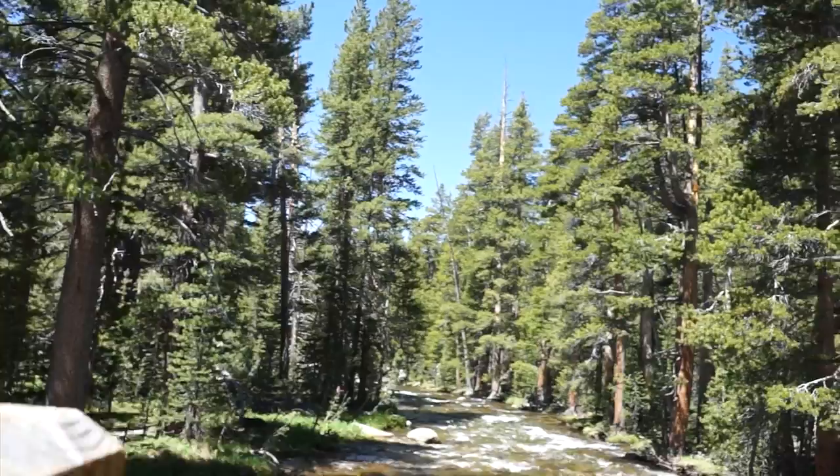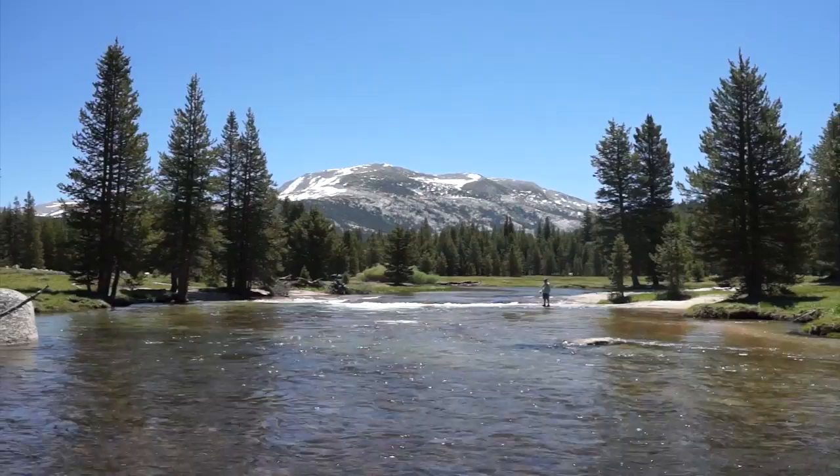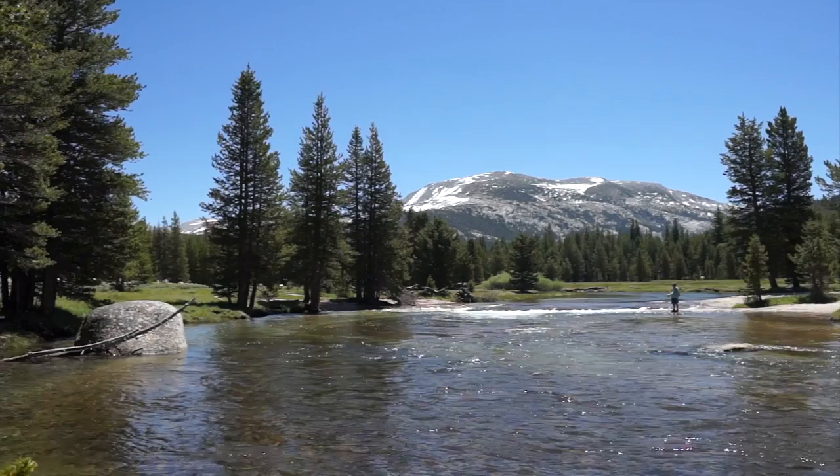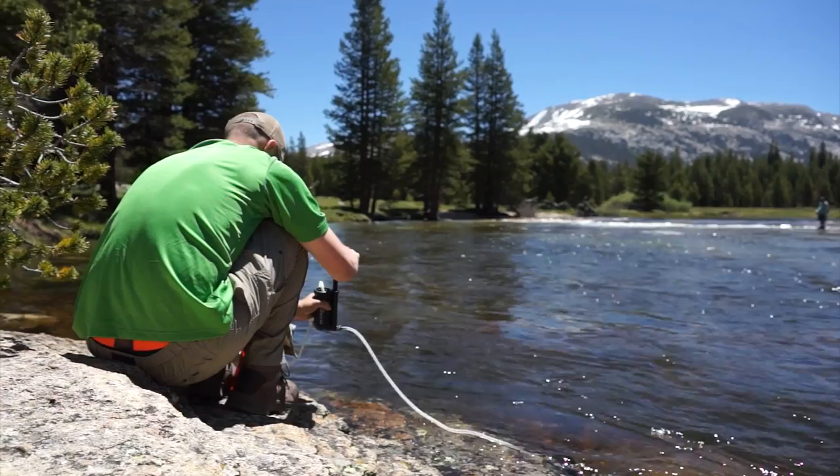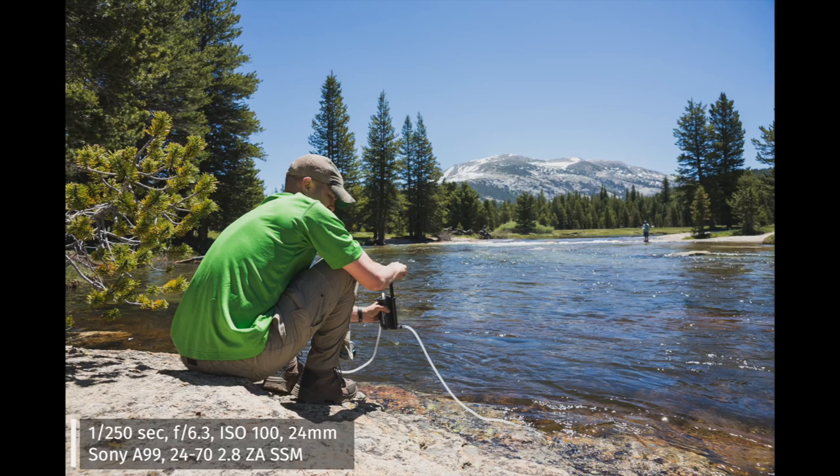We are excited to get out into the backcountry and find some spectacular scenery, and we don't have to wait long at all to find this incredible view. This is exactly what we came here for. It seems like a good place to fill up our water and take it all in. Then it's time to get back on the trail and make some miles.